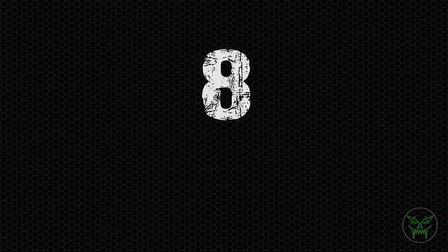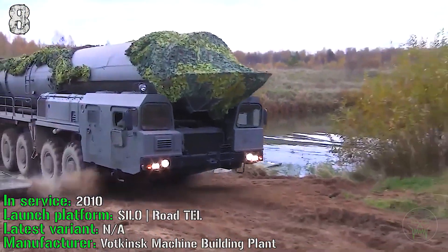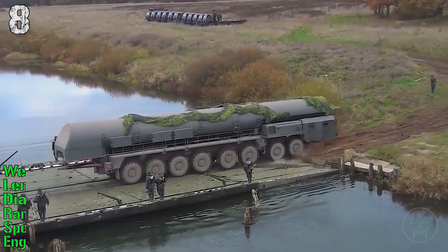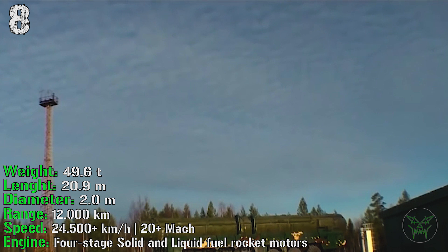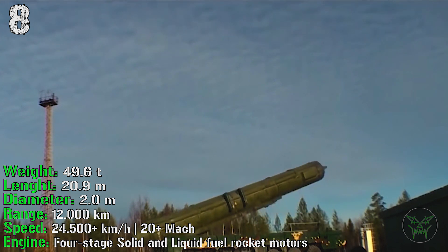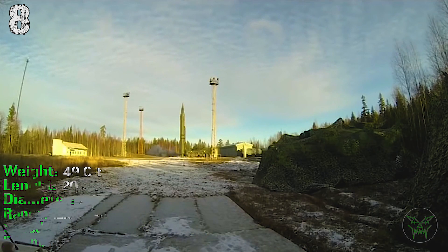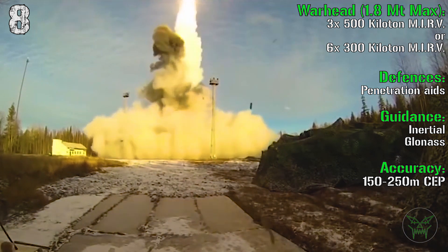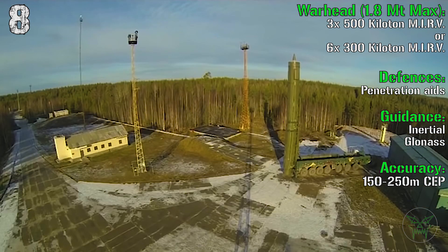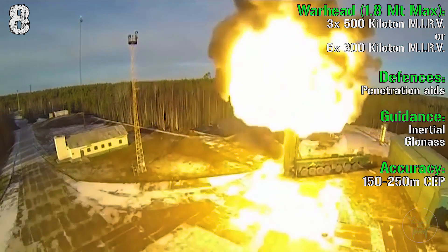At the 8th spot we have the RS-24 from Russia. It's in service from 2010 and can be launched from silo or road TEL. It has a weight of 49.6 tons and a length of 20 meters. It can reach a range of 12,000 km with a speed of Mach 20. The engine is a four-stage solid and liquid fuel rocket. For the warhead, we have two possible choices: four 500-kiloton MIRVs or six 300-kiloton MIRVs, for a total firepower of 1.8 megatons.